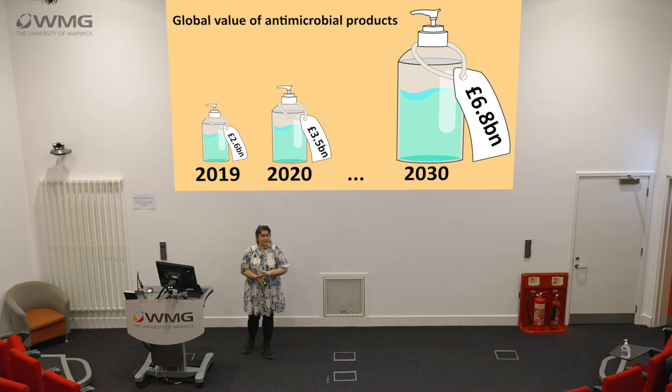Since COVID-19, the global value for antimicrobial properties has increased massively. In 2019 it was worth 2.6 billion, rising to 3.5 billion in 2020, and it's forecasted that by the end of 2030 it will be worth approximately 6.8 billion pounds. Now obviously that also comes with a problem in itself — a greater need to clean surfaces to keep safer environments and protect from microbes.